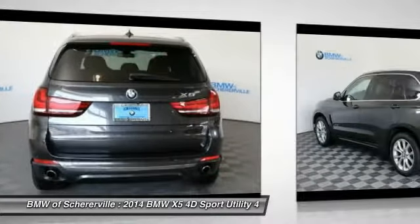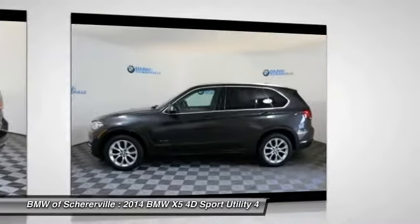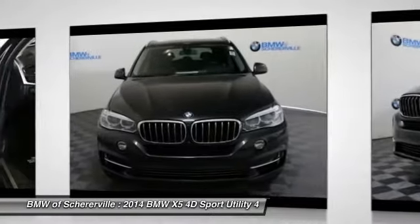Traction control, keyless entry, power passenger seat, navigation system, dual airbags, power steering, alloy wheels, four-wheel disc brakes.